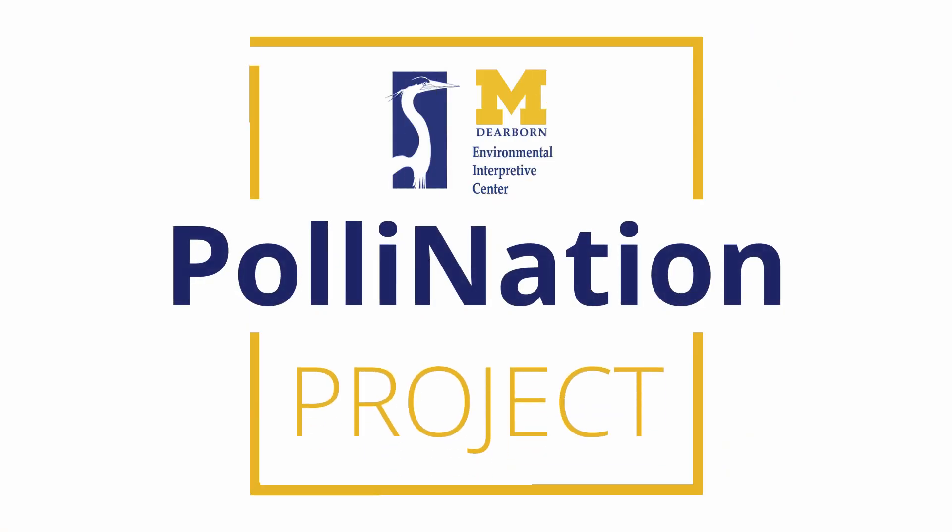Hello, my name is Caitlin Tatro, a proud UM-Dearborn student, and I'm here to talk to you about our pollination project.